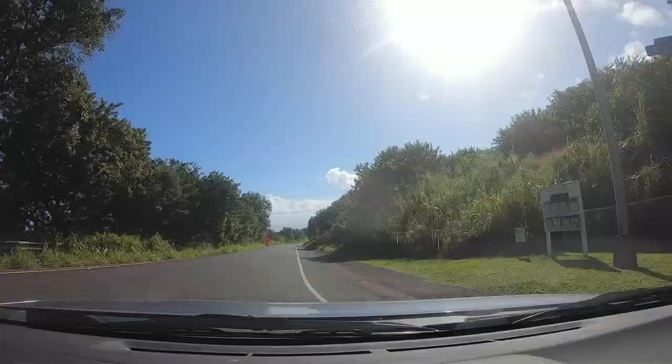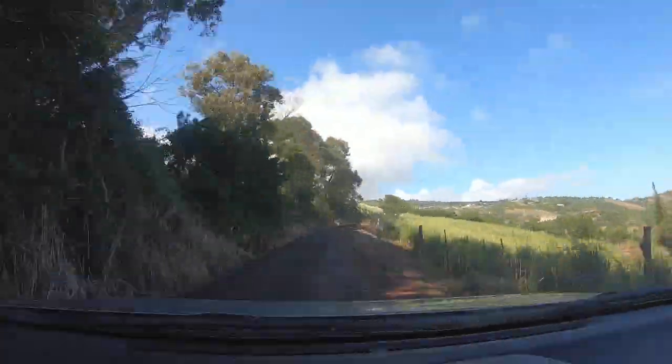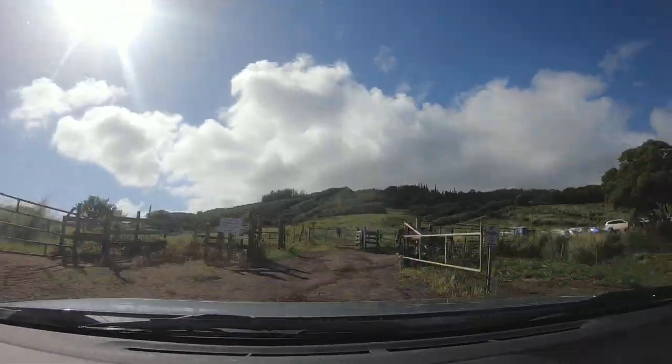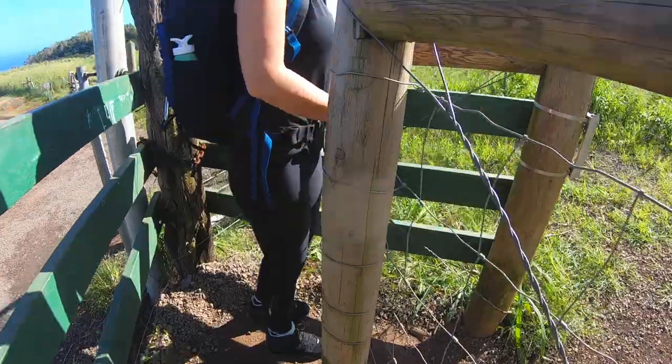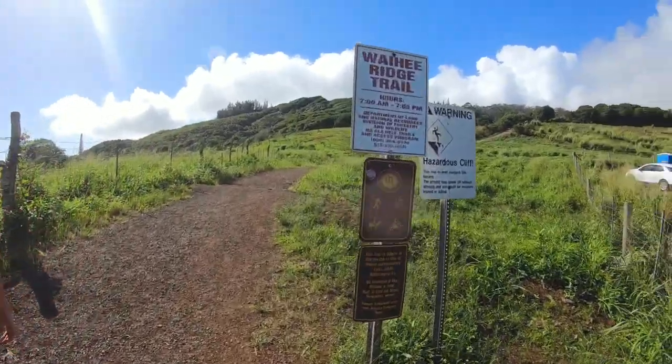We're going on our first hike today — hopefully it's not too rainy, muddy, and shitty, but we'll have fun either way. We just parked. I feel like we got the last good parking spot at the Waihee Bridge Trail. The overflow parking lot was like a mile down the road on a very steep road, so we weren't going to do that. We're just out here for a hike — hopefully it doesn't rain on us. It looks pretty nice so far.